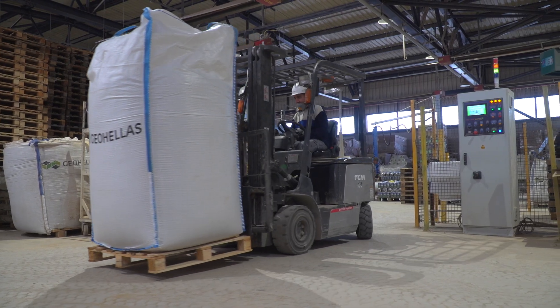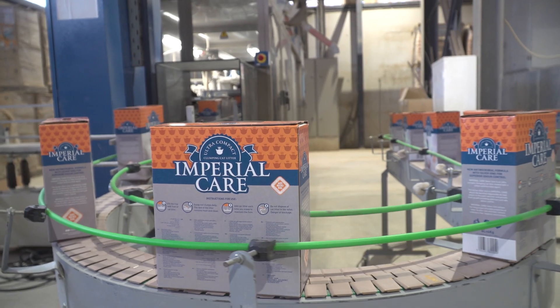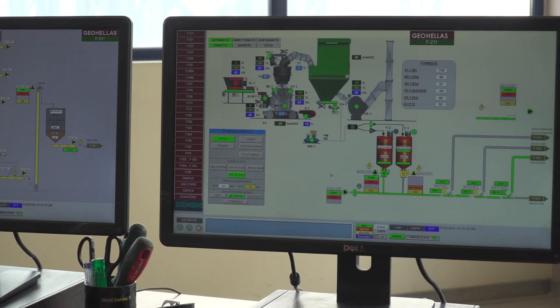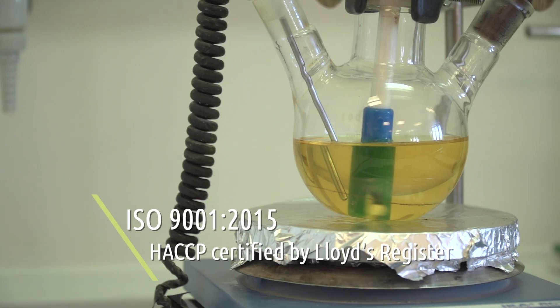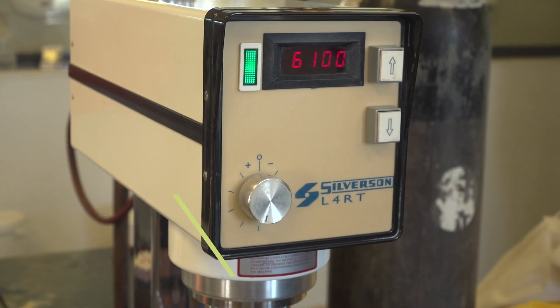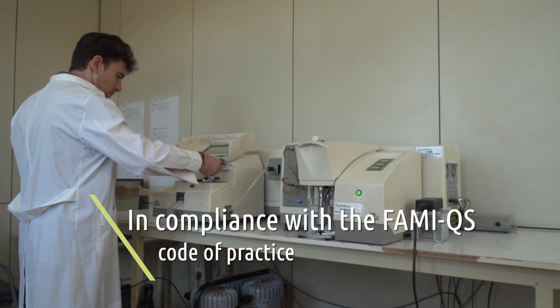Packaging capabilities range from big bags to retail size bags and carton boxes. During all stages of the production process, quality is carefully monitored by our quality control department through an advanced quality management system certified to the latest standards.